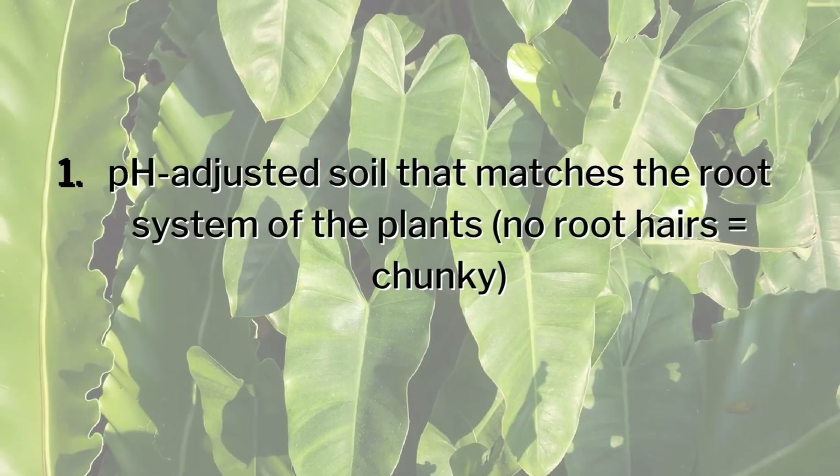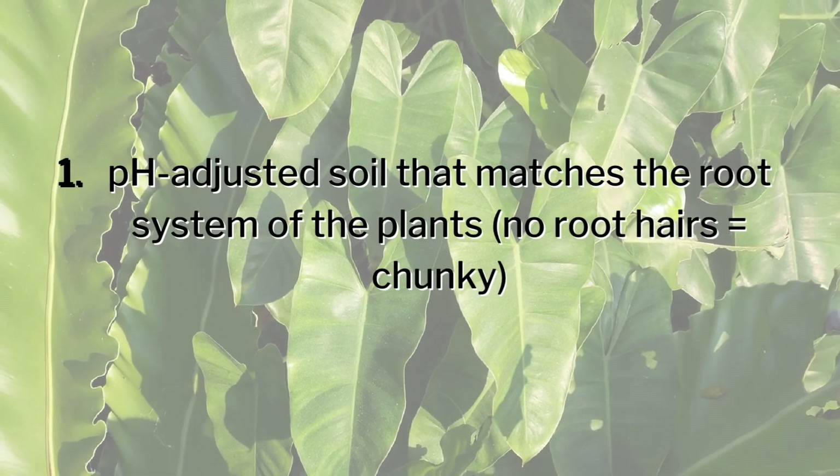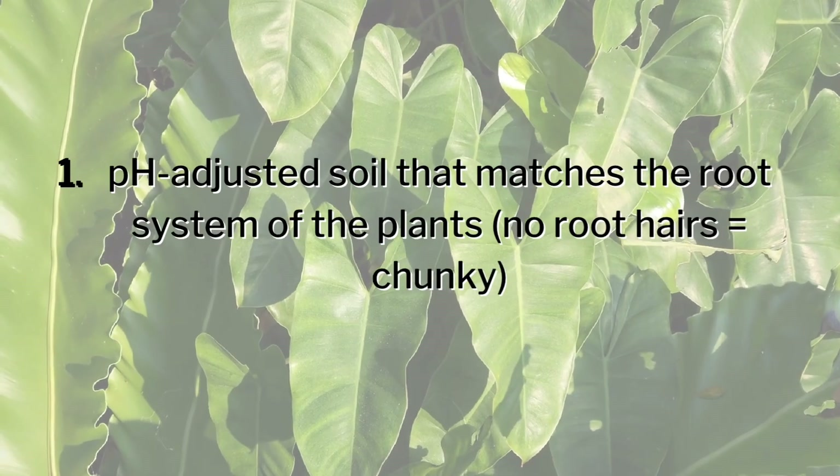So here are five steps to help ensure your plant is taking up fertilizer at an adequate level to give you the greatest blooms and most rapid growth. Step one: have pH-adjusted soil, whether you add your own lime or purchase pH-adjusted soil from the store. This is going to help enormously.